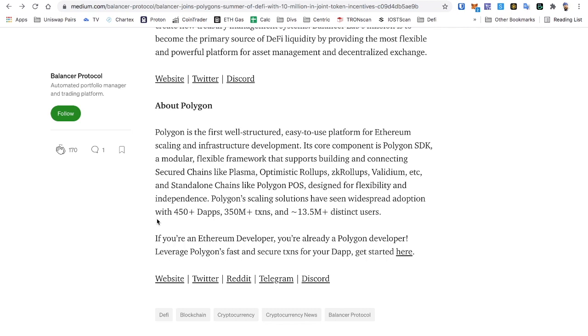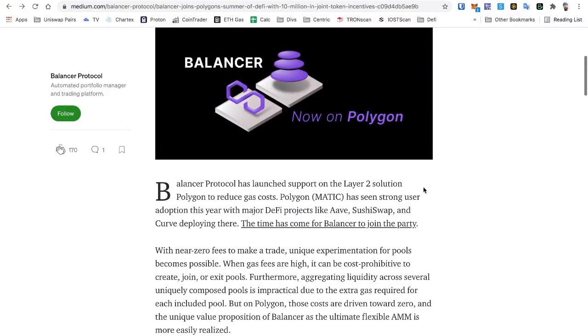Polygon is the first well-structured, easy-to-use platform for Ethereum scaling and infrastructure development. Its core component is the Polygon SDK — a modular, flexible framework that supports building and connecting secured chains like Plasma, Optimistic Rollups, ZK Rollups, Validium, etc., and standalone chains like Polygon PoS, designed for flexibility and independence. Polygon scaling solutions have seen widespread adoption with 450+ dApps, 350 million+ transactions, and 13.5 million distinct users.